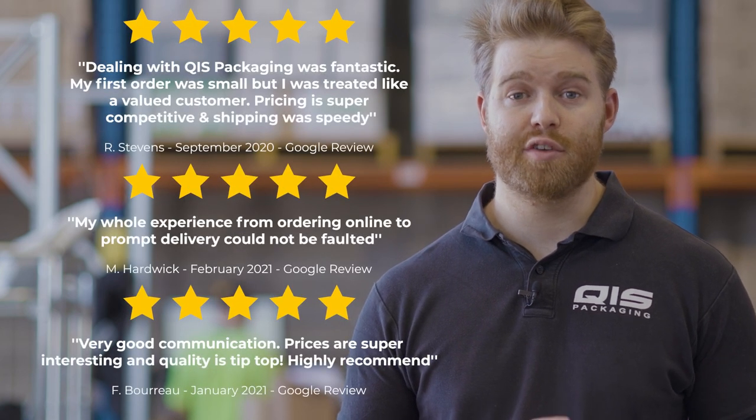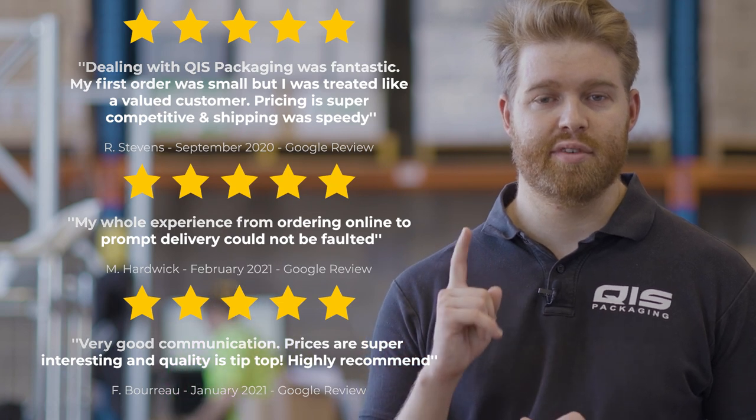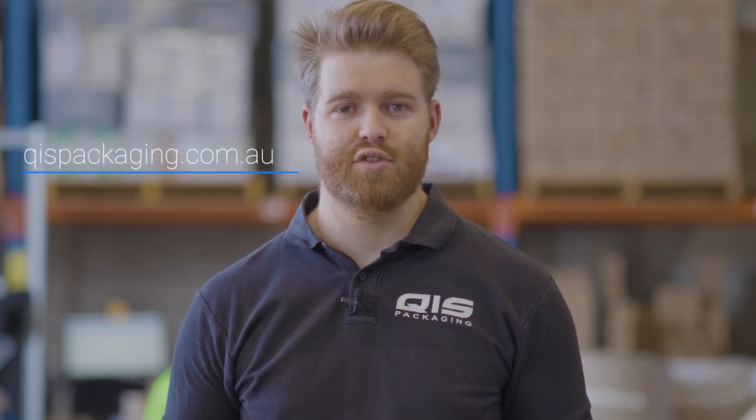At QIS, we're serious about our customer service. So once your order is processed, it only takes two business days to get to Melbourne and one business day to get to Sydney and Brisbane. If you want to get 5% off your order, head to qispackaging.com.au, sign up as a member for free, and get 5% off every order you place into the future.